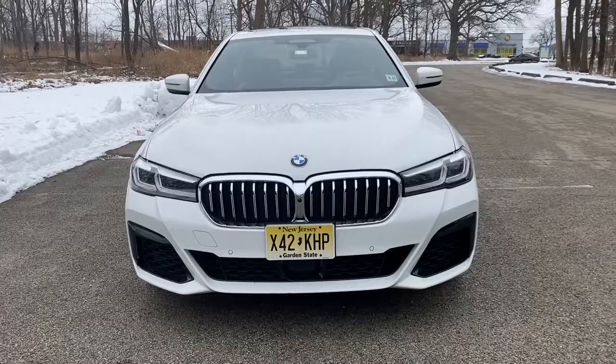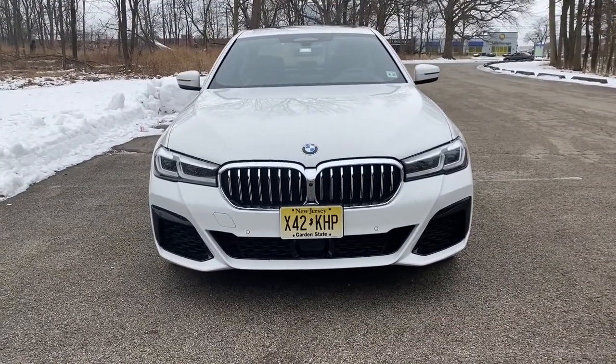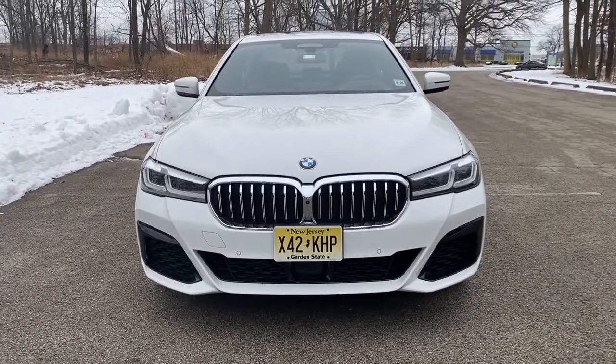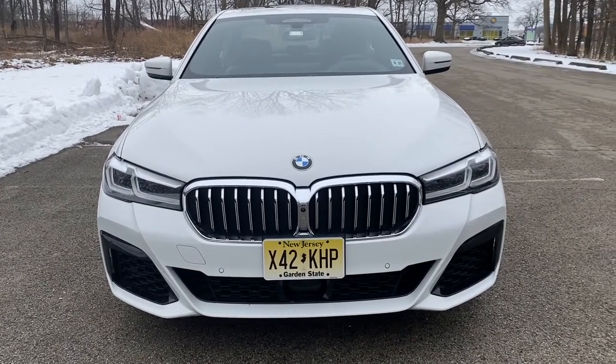It's not the buck teeth, beaver teeth design that you have seen and others have commented on in the 3 or the 4 Series, but it does get a little bit bigger. They are paving the way to bring a bigger grille here, so be prepared — probably coming with the complete update in a couple of years.